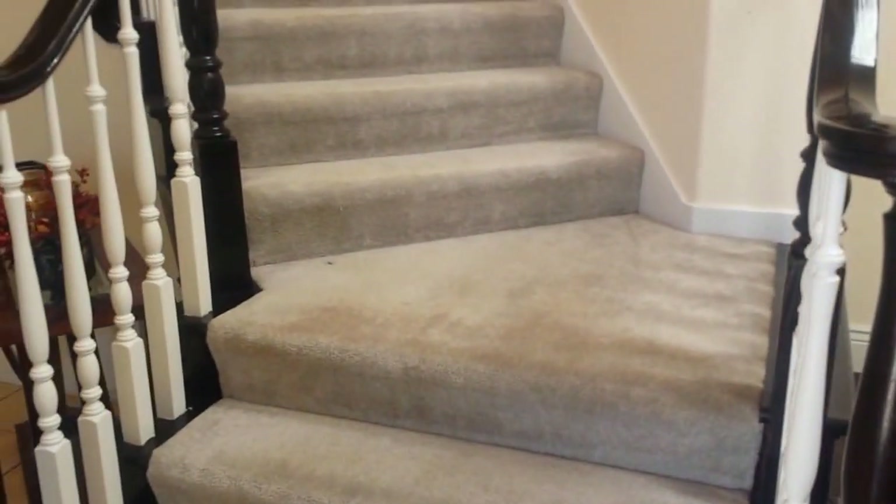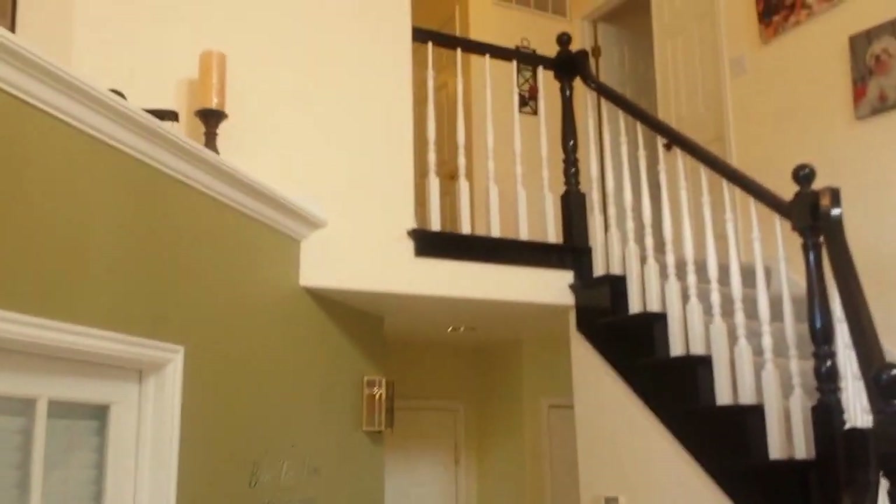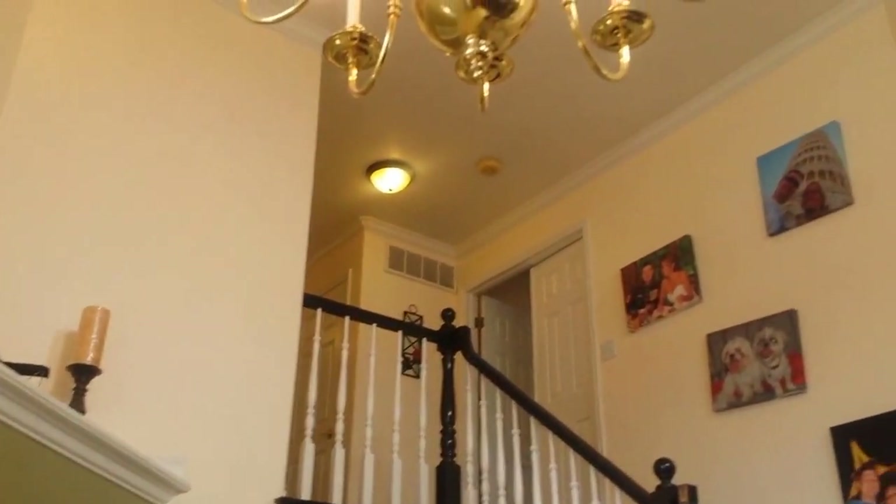As we enter into the home, you'll see that we have a grand staircase going up to the second level. Beautiful high ceilings, vaulted, featuring dual skylights.